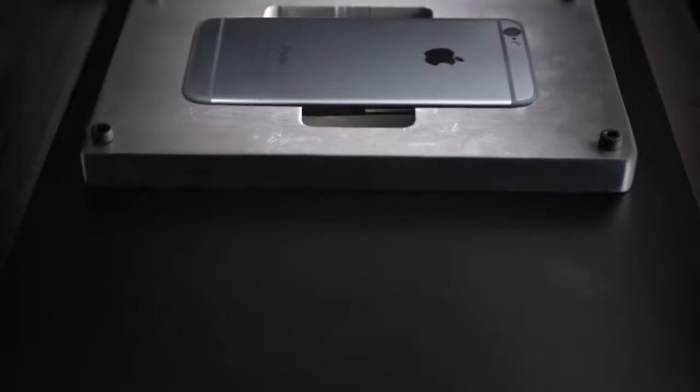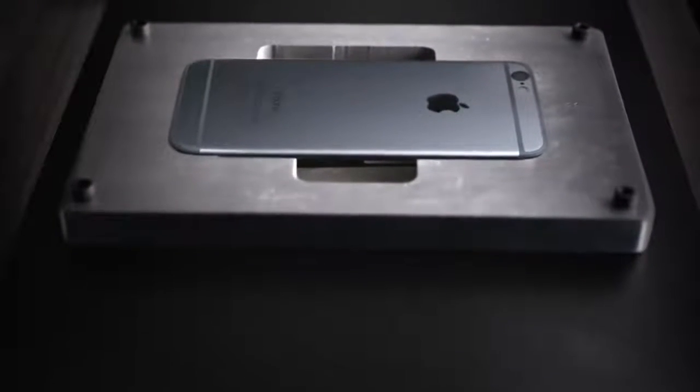The iPhone is the result of years of innovation, but true innovation means considering what happens to a product at every stage of its life cycle.